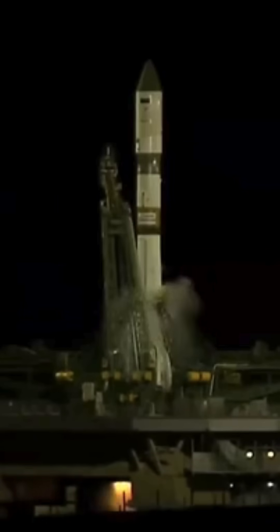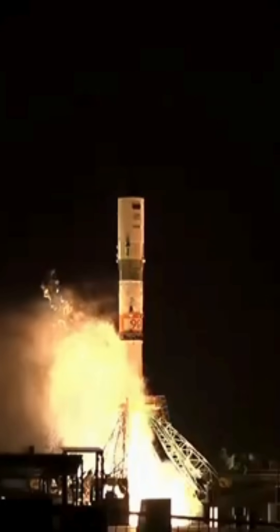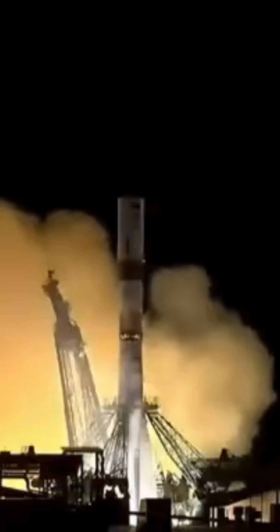The second umbilical now retracting. Engine sequence has started, engines coming up to flight speed. T minus six, five, four, three, two, one.